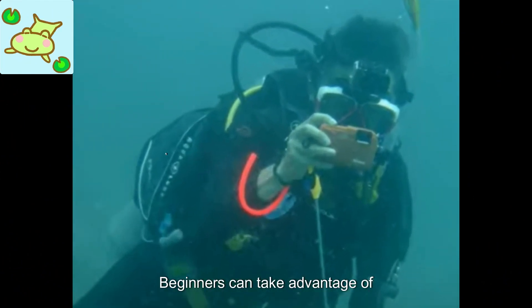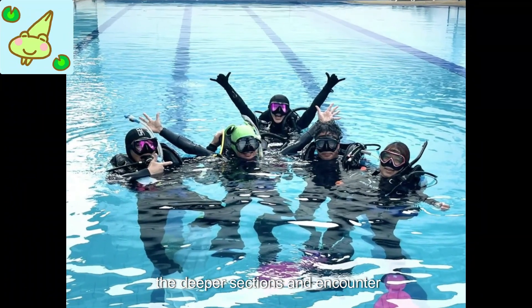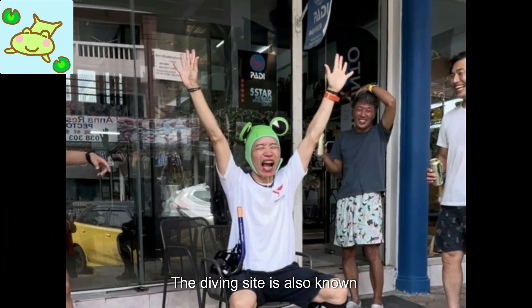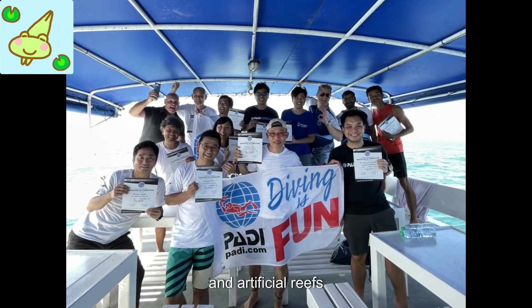Beginners can take advantage of the calm and shallow waters, while advanced divers can explore the deeper sections and encounter more challenging conditions. The diving site is also known for its underwater attractions, such as submerged shipwrecks and artificial reefs.